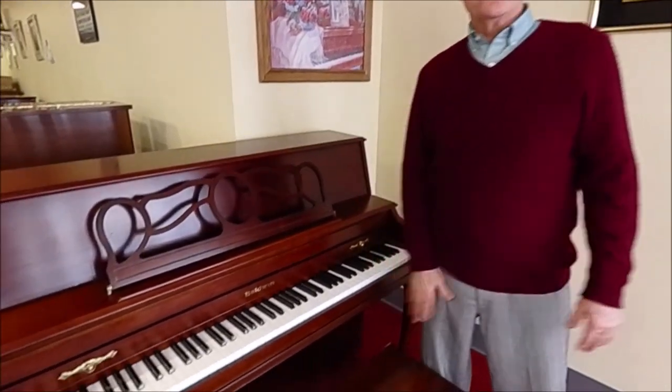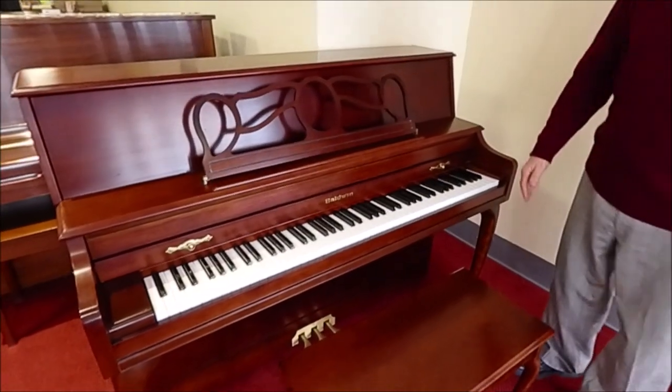They made pianos all the way from beginning spinets, the Acrosonics, all the way up to concert brands that are on concert stages throughout the country. Baldwin has always been a name synonymous with quality made in America. Now they stopped manufacturing in America in 2005, but this piano was built in 2002.